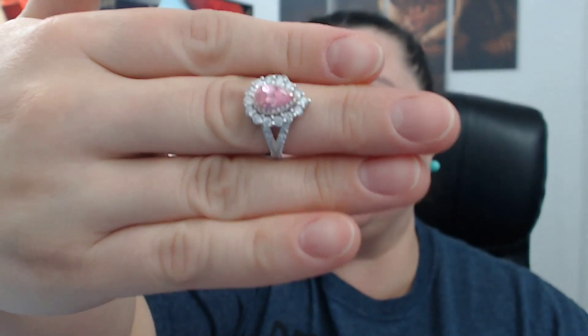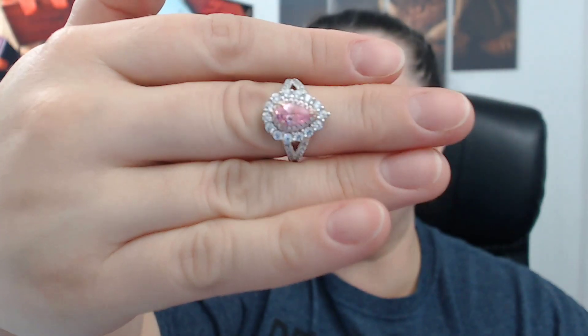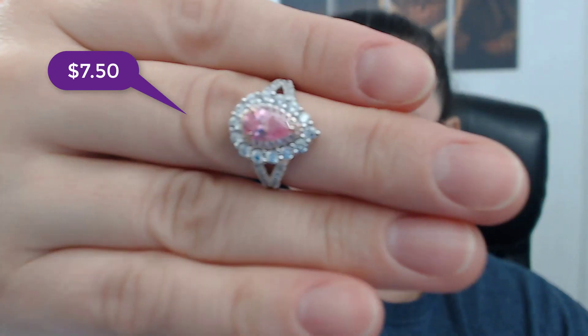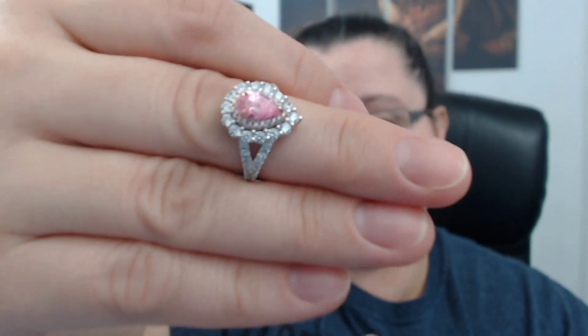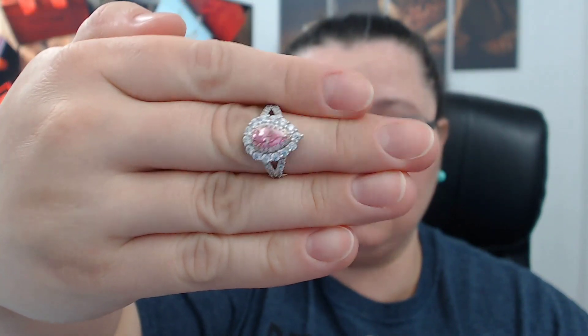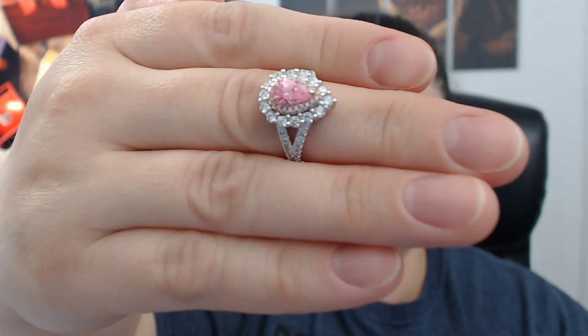Moving on, I have some rings I want to share with you. The first one — wow. When I saw this in the box I was just wow. This one I believe was around the seven dollar mark. What kind of ring can you buy with seven dollars if you go to the mall? It's just so beautiful.